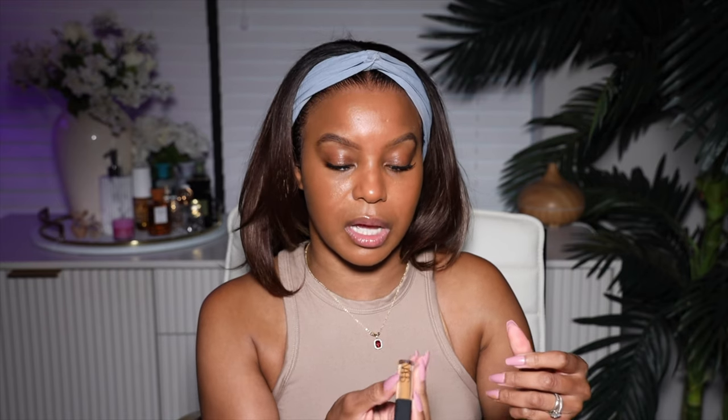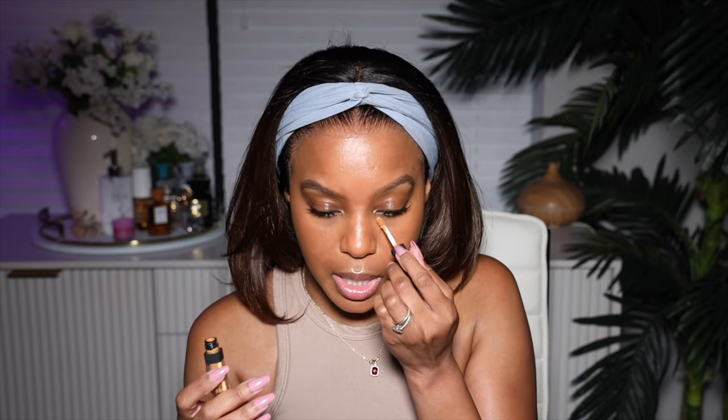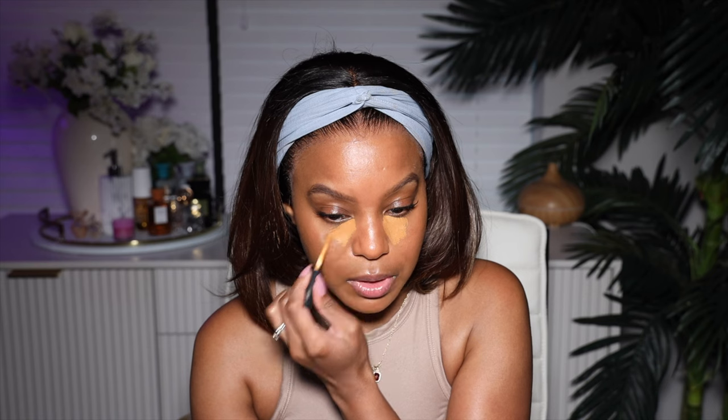I'll show y'all what concealer I'm using — I'm using the NARS radiant creamy concealer in medium dark 2.6, color walnut. I think I need to go like one little tiny shade lighter, but I wanted to try NARS because I saw that all the girls have been using it. I had already been a matte girl and I didn't want to try out a concealer and not know what color I was and then have to bring it back — I'm just too lazy for that.